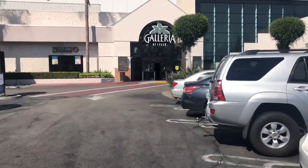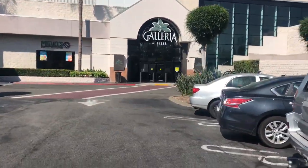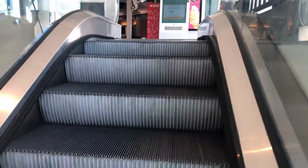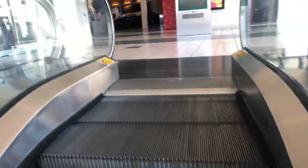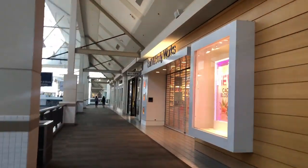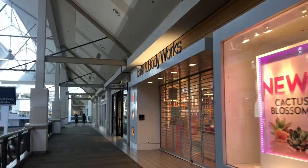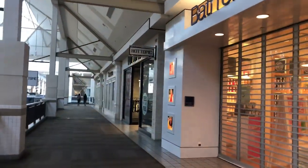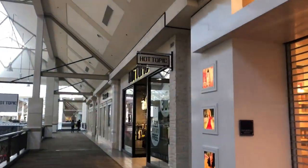All right, here we are — Tyler Mall Galleria. Let's head in. It's always nice to go into a Hot Topic when there's no line or anything. There's no pops coming out today, but it's always nice to see it that way.